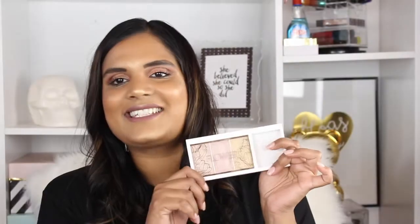I still have my Becca x Jaclyn Hill palette. I keep thinking I should put this in a project pan but I don't know that I'll get through it in my lifetime — it seems like so much work to try and use up a whole highlighter palette.